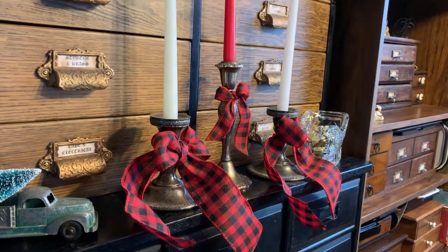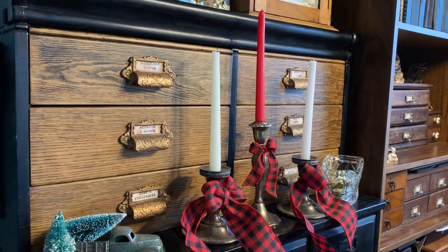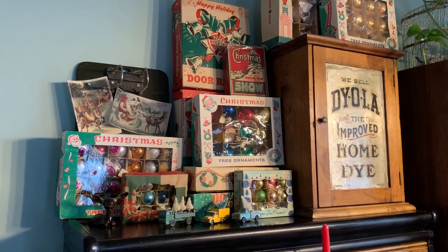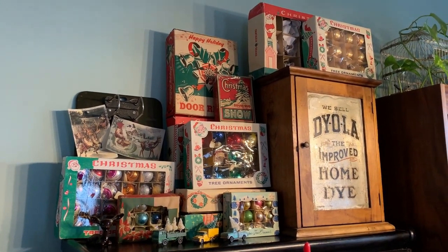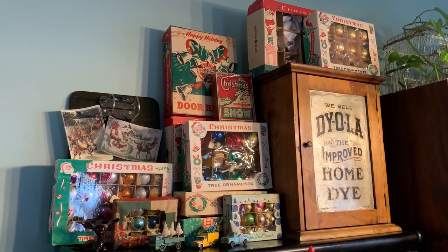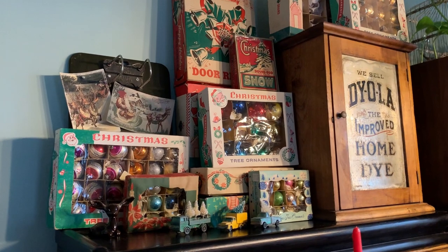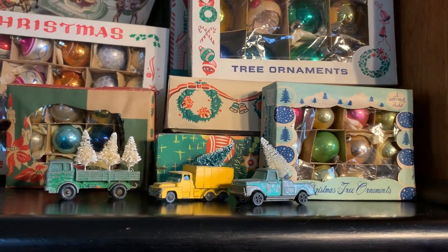I put a few candles up here because I ran out of space elsewhere, so I thought I'd just add them to this shelf. On top I have a collection of old Christmas ornament boxes — I have even more ornaments that I didn't even take out of the boxes, some are more plain so I left them in. But some of the boxes are empty because their ornaments are on the tree. There's also a box of Christmas snow that still has snow in it, the door ringer box, and a few more little mini toys hauling their little bottle brush trees.